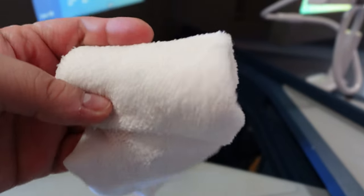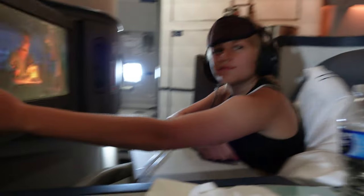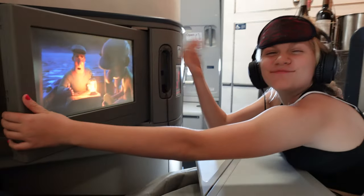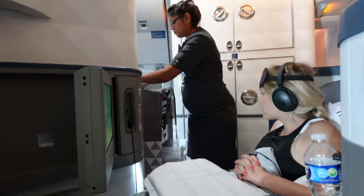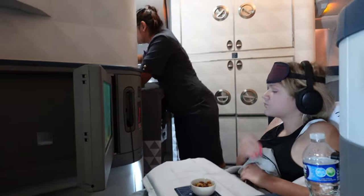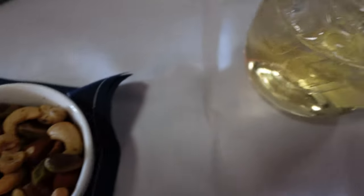It is time to start meal service. That means hot towel — so comfortable. Since we are going to Italy, Olivia felt like watching Luca to set the mood and the experience. Then they come around and put a napkin over your tray and they start with warm nuts and your beverage of choice. Olivia really likes the warm nuts. I never really had warm nuts until I flew and it really is a game changer having them warmed up.